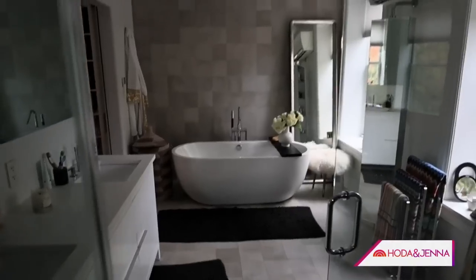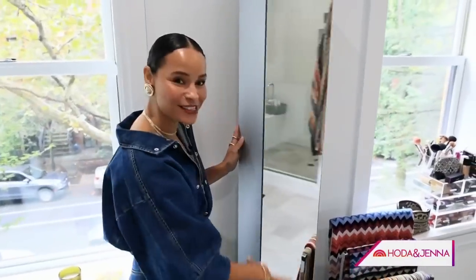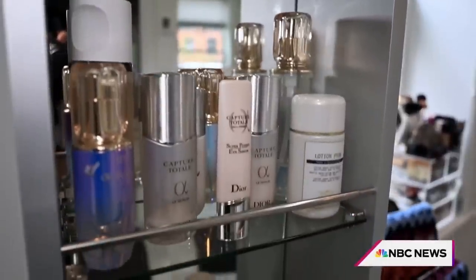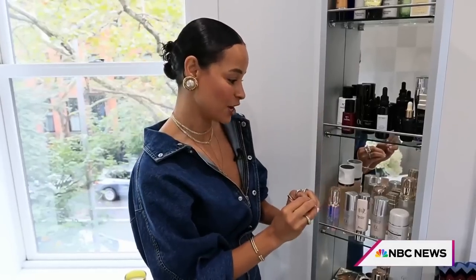Welcome to my bathroom. I have to show you something I love so much. We have a mirror on the outside, but when we flip it — I mean, I'm skincare obsessed. If I had to take one thing from here, I'd just take the whole cabinet.